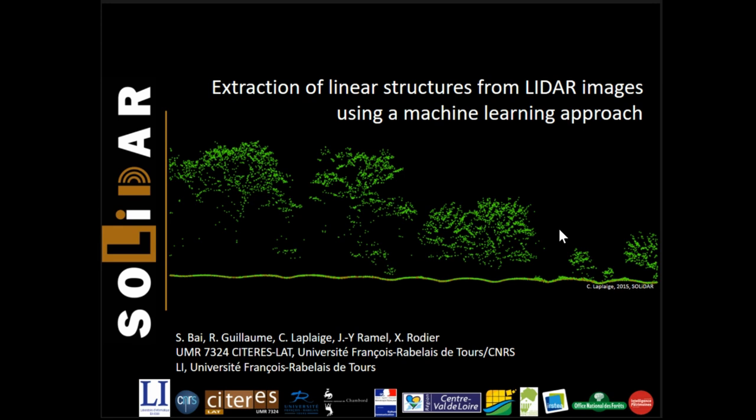The SOLIDAR program brings together researchers from several fields: archaeology, history, geology, biology, and computer scientists, as well as members of the Domaine National de Chambord and the French National Office for Forest. It aims to establish protocols adapted to the understanding of environmental and cultural dynamics to enable the diachronic study of landscapes. It crosses remote sensing data with archaeological, geomorphological, and ecological sources.